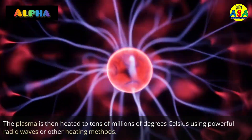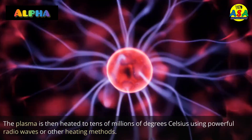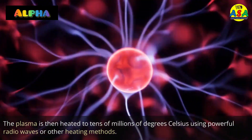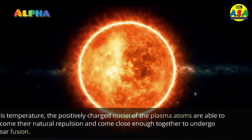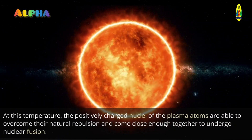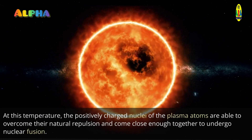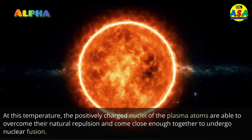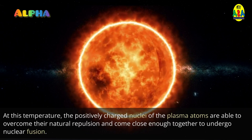The plasma is then heated to tens of millions of degrees Celsius using powerful radio waves or other heating methods. At this temperature, the positively charged nuclei of the plasma atoms are able to overcome their natural repulsion and come close enough together to undergo nuclear fusion.